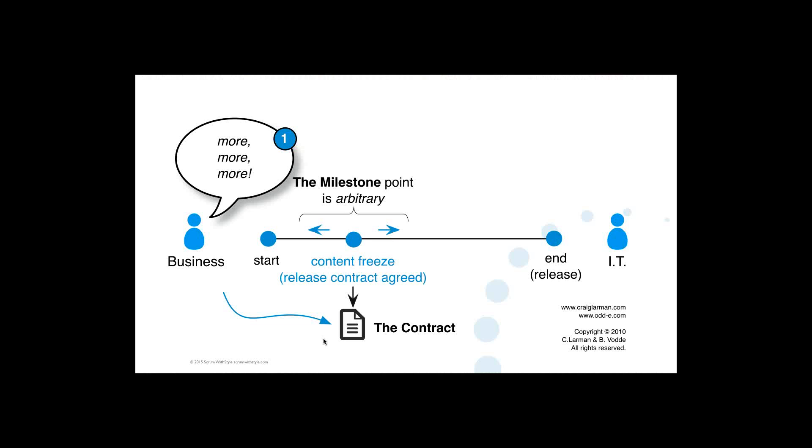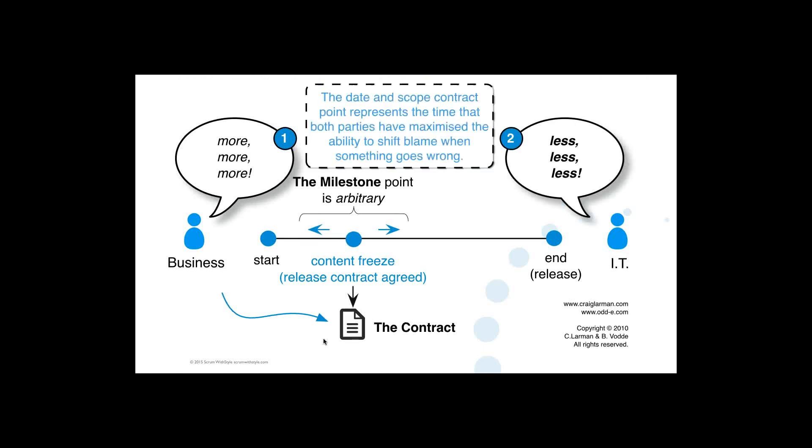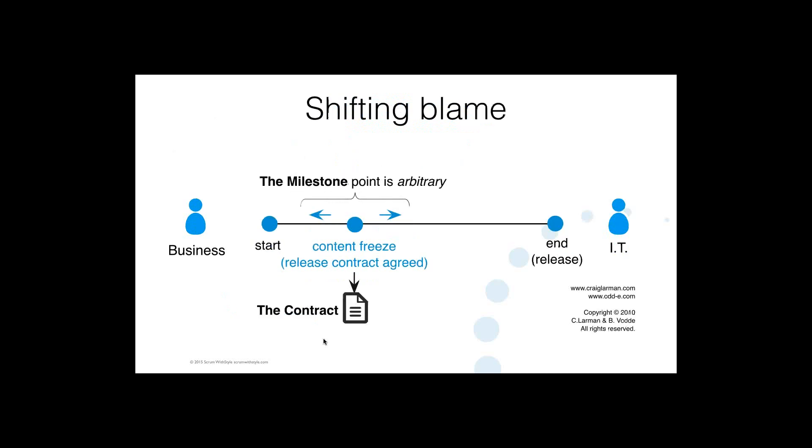Often over a long period of time there's pressure for more scope to be added — the business might be saying more, more, more, and the development group saying we're already under time pressure. Both parties are pushing at each other in a fairly adversarial game — business wants more, development wants less. All of this is in a complex product development space where there are unknown unknowns as well as known unknowns. If there's a surprise and we find we can't deliver everything the IT organisation was pressured to agree to early on, the business might come back with 'but you committed, you promised this is what you agreed to at the start,' and we're getting into a blame game.